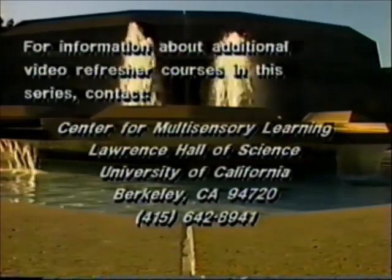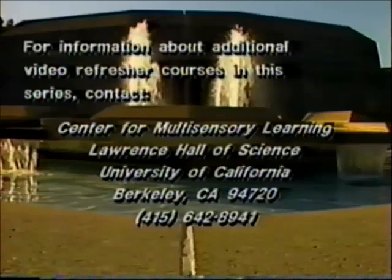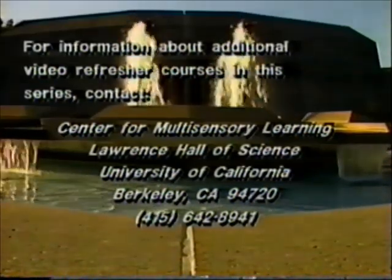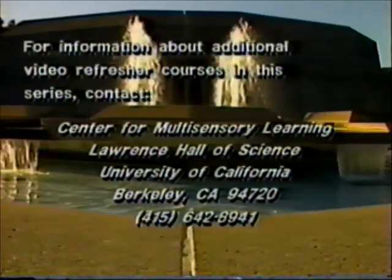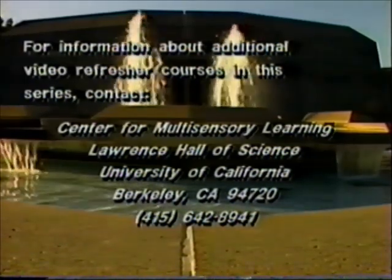For information about additional video refresher courses in this series, contact the Center for Multisensory Learning, Lawrence Hall of Science, University of California, Berkeley, California 94720, or call area code 415-642-8941.